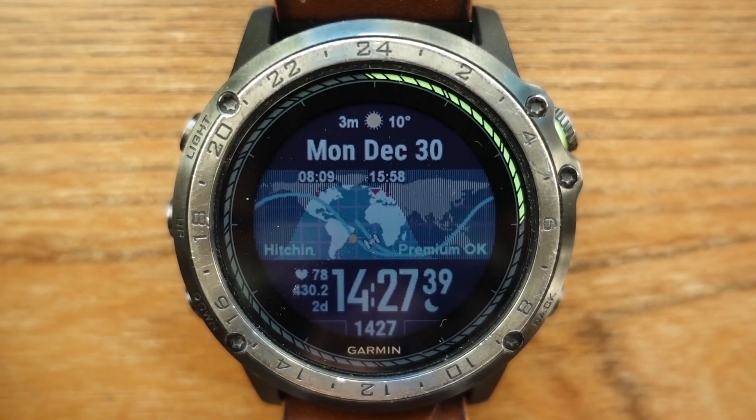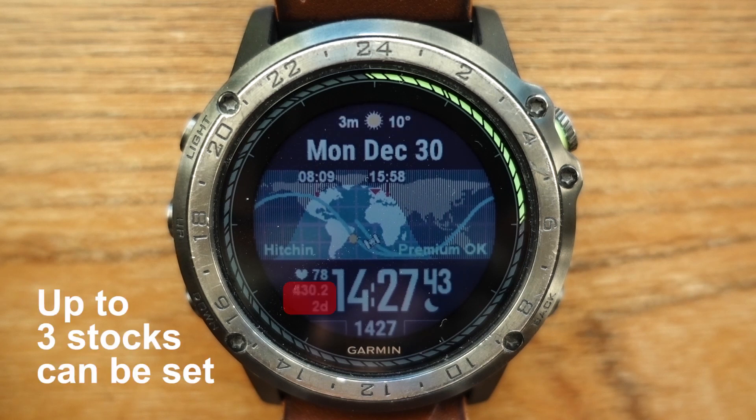Another thing you can display with the internet connection is the weather or stocks. I display here the Tesla stock.